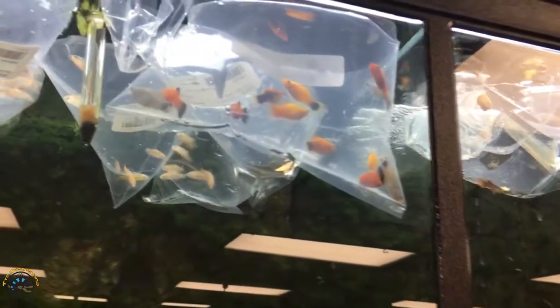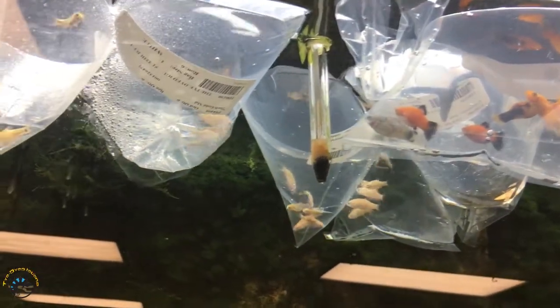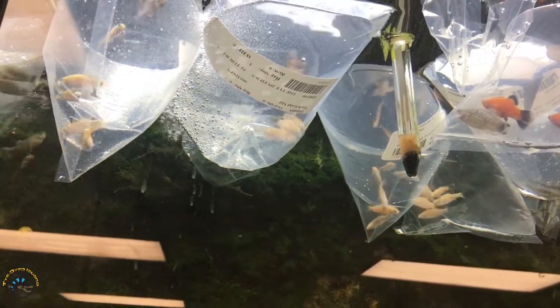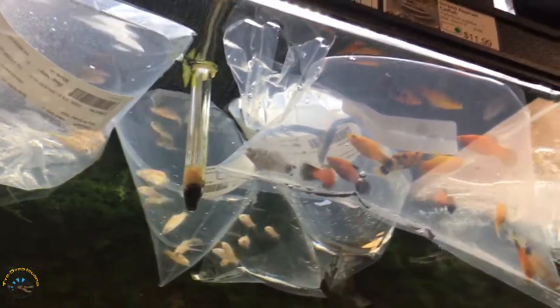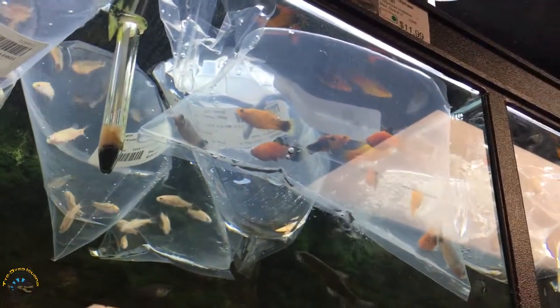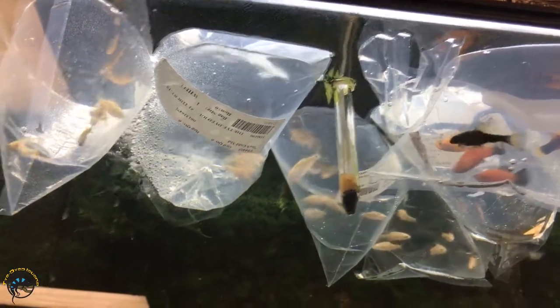Here we got some really nice platies this time. Got some gold barbs behind them - lots of gold barbs, goodness, lots of them - like three, actually four bags of little gold barbs.